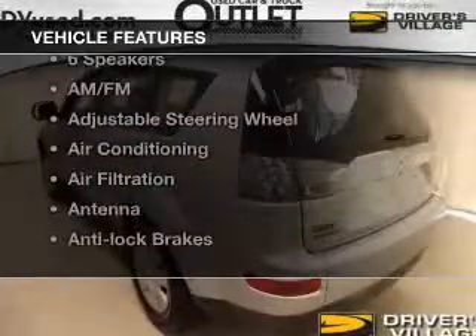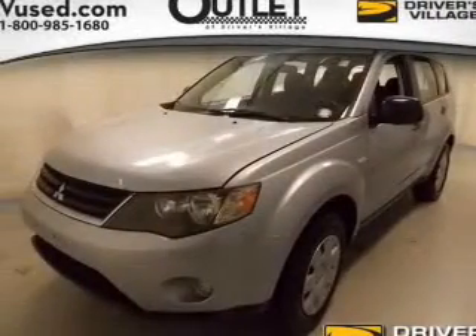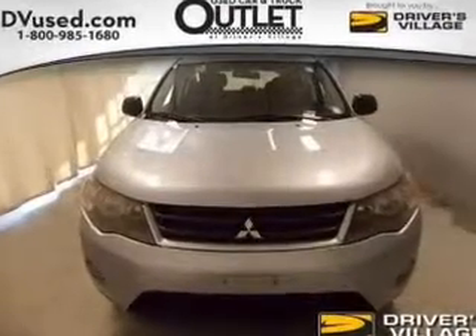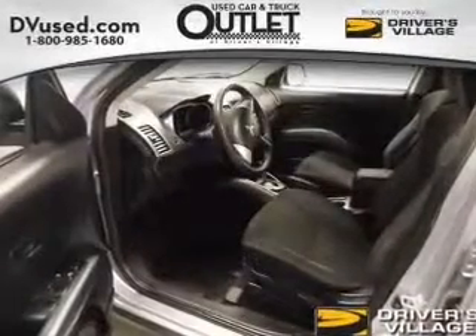Plus, enjoy these notable features that are included in this vehicle: power windows, cruise control, an AM-FM stereo, a satellite radio, power mirrors, an alarm system, power steering. Let us put you in the driver's seat today. Call or click to contact us.